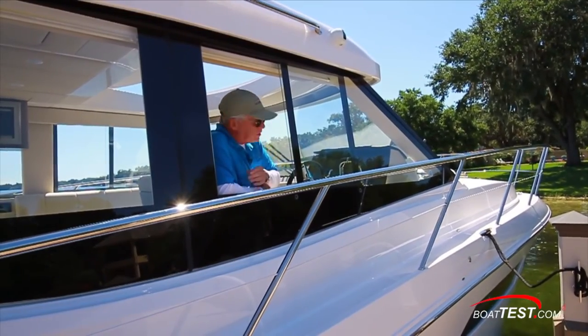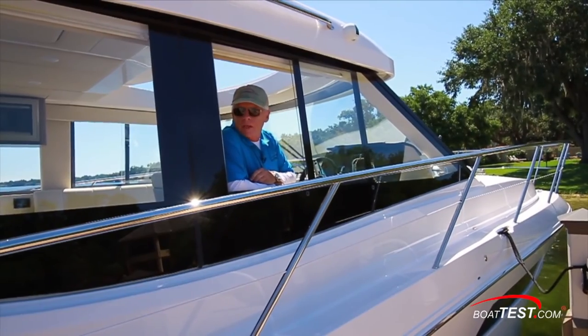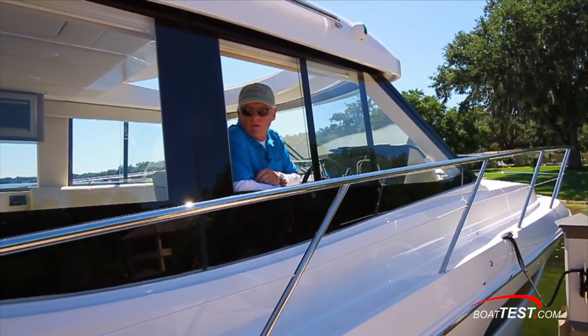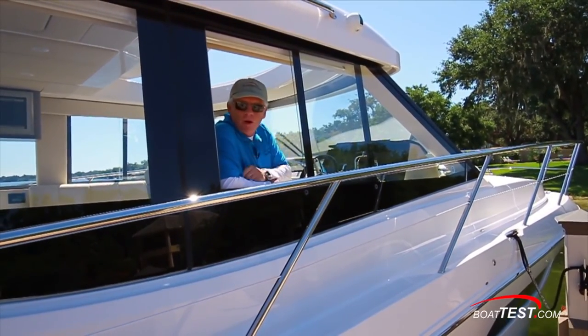Great handling characteristics, joystick docking, and an outstanding entertainment platform — it's all coming together in the 38XO from Regal Boats, and that's my full features inspection and performance evaluation. For BoatTest.com, I'm Captain Steve. We'll see you on the water.